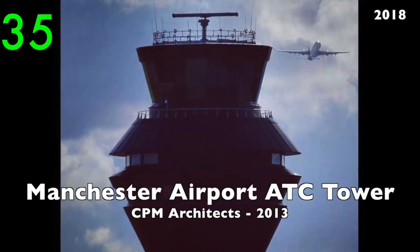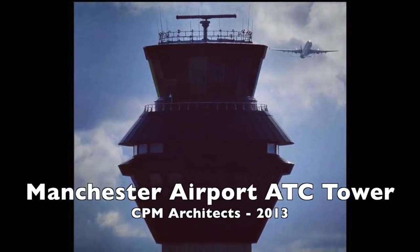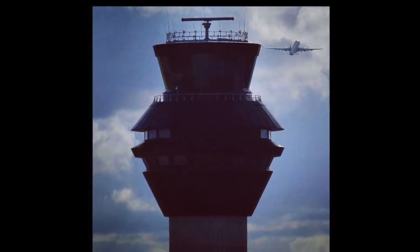Number 35: Manchester Airport ATC Tower by CPM Architects, 2013. Impressive and similar to other towers at airports all over the world.